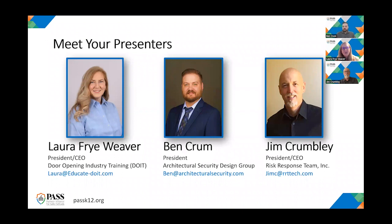That's it for us. Thank you again everybody for joining. We'll see you on the next PASS webinar. Thanks, guys. Thank you, everyone.